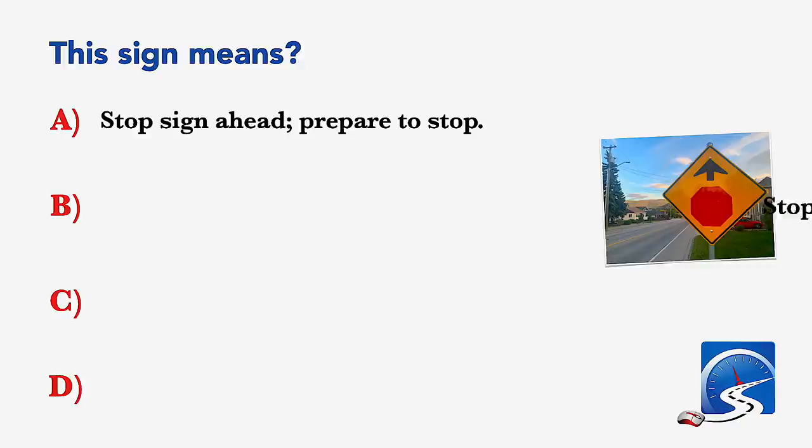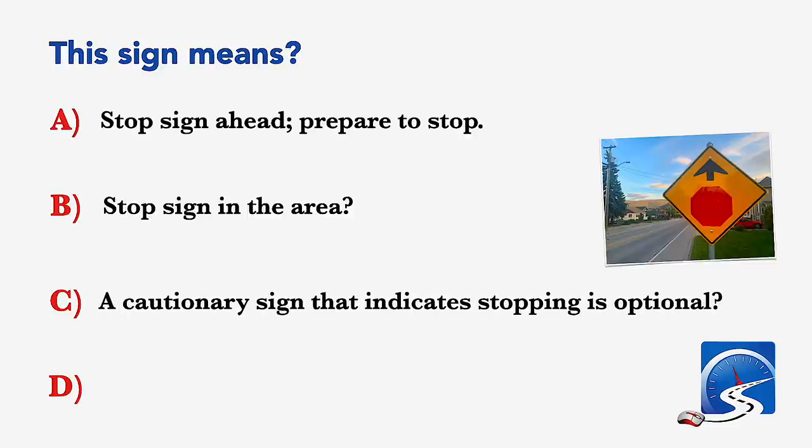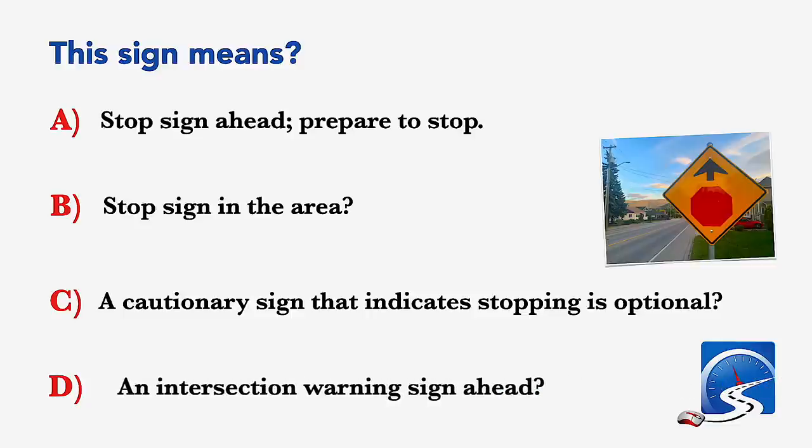This sign means: stop sign ahead, prepare to stop; stop sign in the area; a cautionary sign that indicates stopping is optional; or an intersection warning sign ahead. Correct answer A: stop sign ahead, prepare to stop.